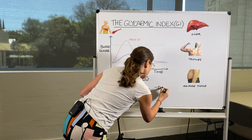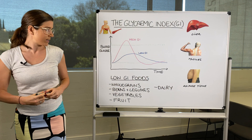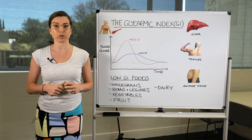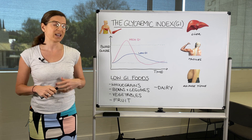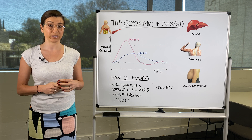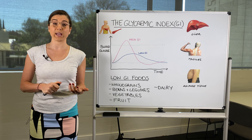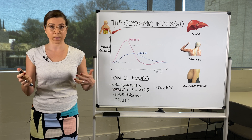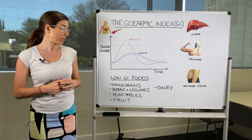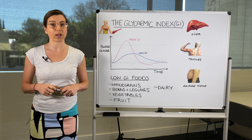Dairy is made up of galactose and glucose — two different sugar molecules — and it naturally has a lower glycemic index because it's metabolised a little differently in our body. Dairy is also high in protein, and in fat depending on whether you're having full fat or light. All dairy will naturally have a lower glycemic index.